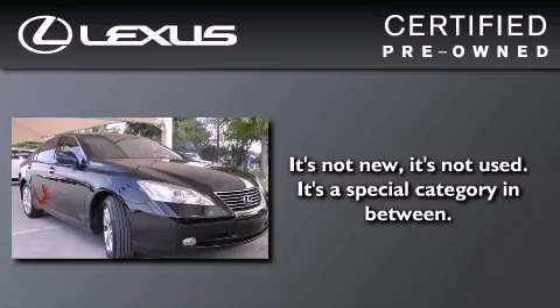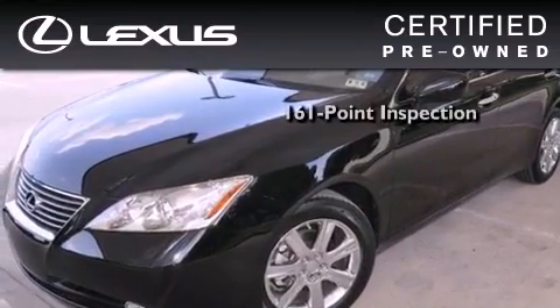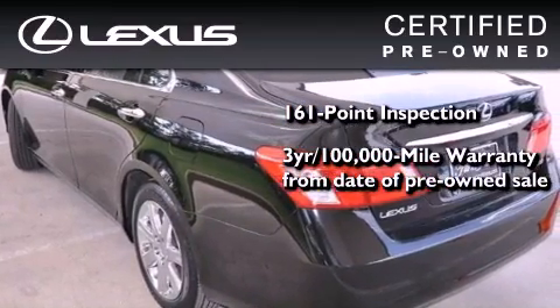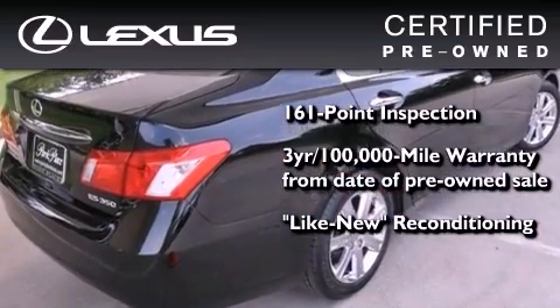You can have peace of mind while considering this certified Lexus. It's undergone a meticulous 161-point inspection, comes with a three-year 100,000-mile warranty, and has been reconditioned to the level that it's virtually indistinguishable from a new Lexus.